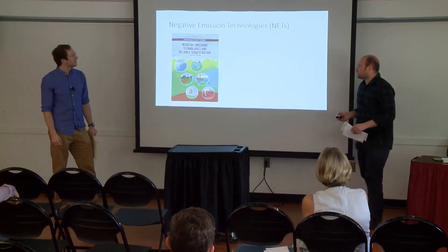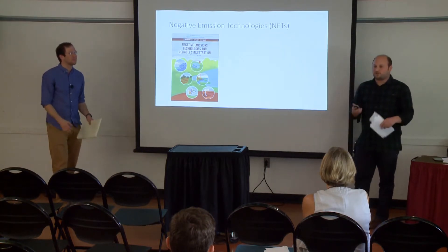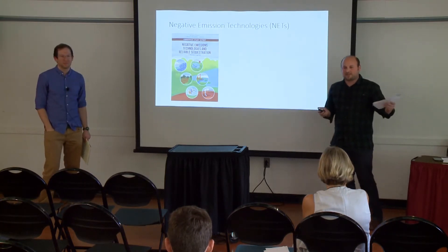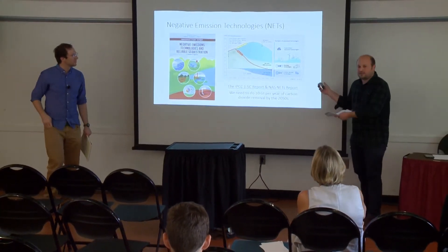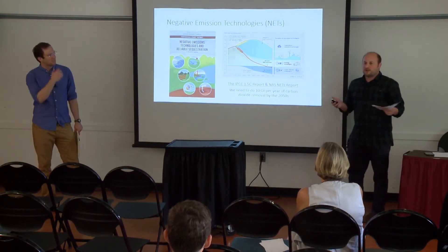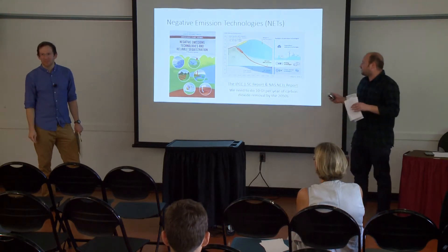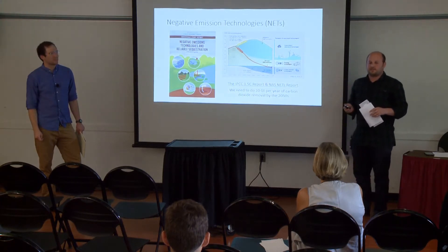At the end of last year, a report came out from the National Academy of Sciences on negative emissions technologies — our broad class of technologies to take CO2 out of the atmosphere, to reverse the positive emissions we've been doing for 100-plus years and bring CO2 concentration back down. Whether we're going to stay below 2°C or 1.5°C, sometime in the 2050s, in almost all scenarios, we're going to have to do on the order of 10 gigatons of negative emissions.